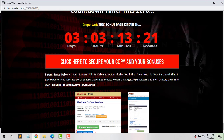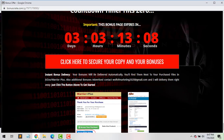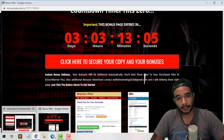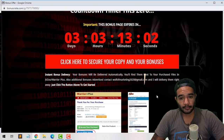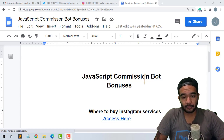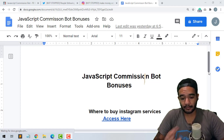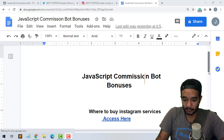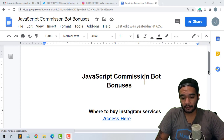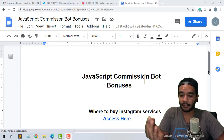That pretty much sums it up for my JavaScript Commission Bot review. Also, when you purchase through my sales page you're gonna get these bonuses from me as well — these are exclusive to me, you're not gonna get these anywhere else. Once you email me you'll be able to get these bonuses. One of mine is a guide to Instagram services — basically I'm gonna show you where you can get services like likes and follows, which is optional but helps boost your pages.